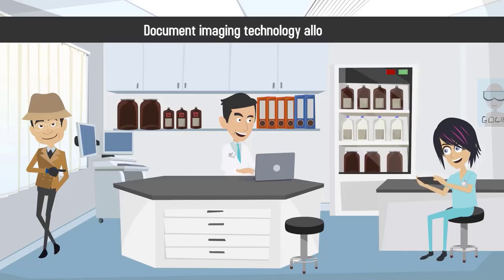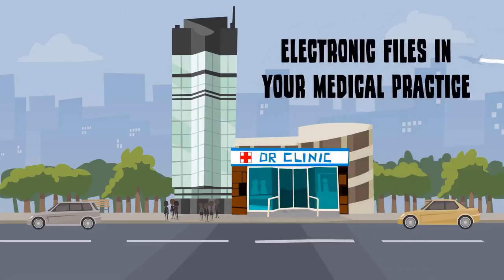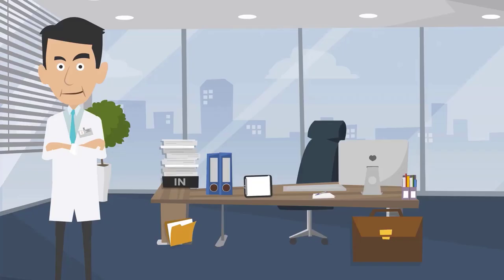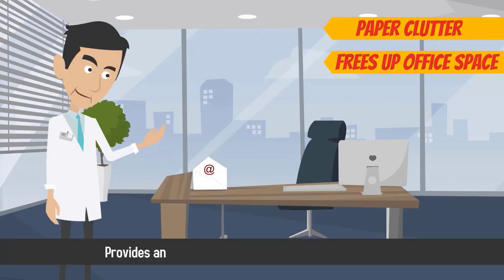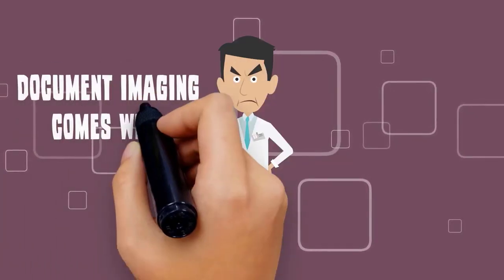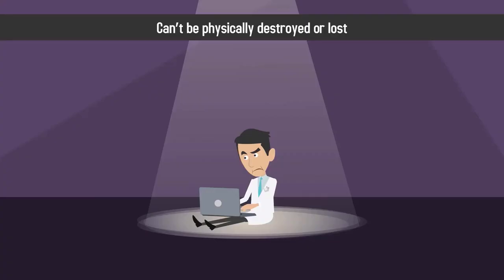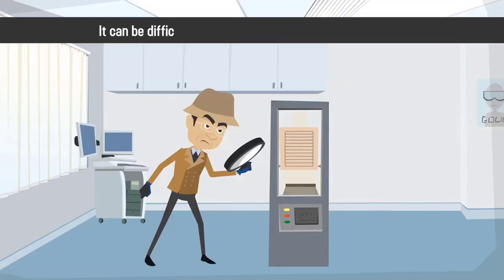Document imaging technology allows you to create, manage, and store electronic files in your medical practice, including digital versions of patients' medical records. Document imaging reduces paper clutter, frees up office space, and provides an evergreen electronic copy of the document that can't be physically lost or destroyed. However, document imaging comes with certain risks. Due to the large amount of paperwork any medical practice must manage, it can be difficult to consistently scan documents in-house.